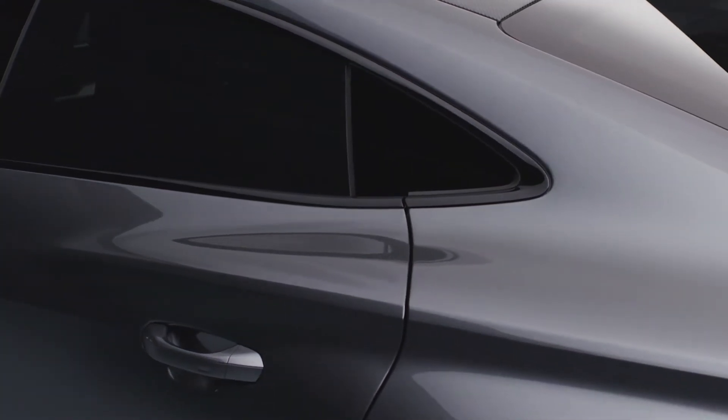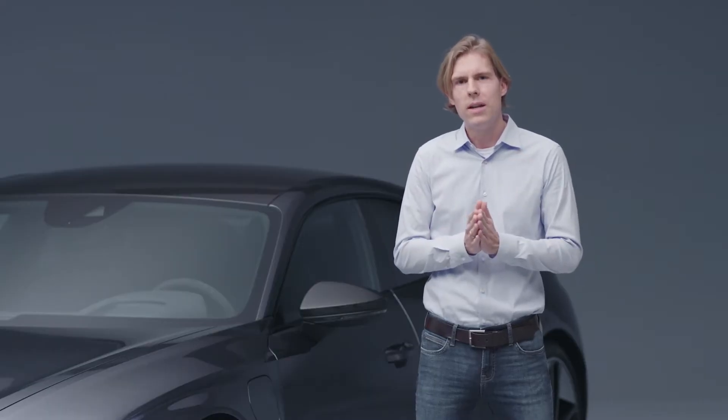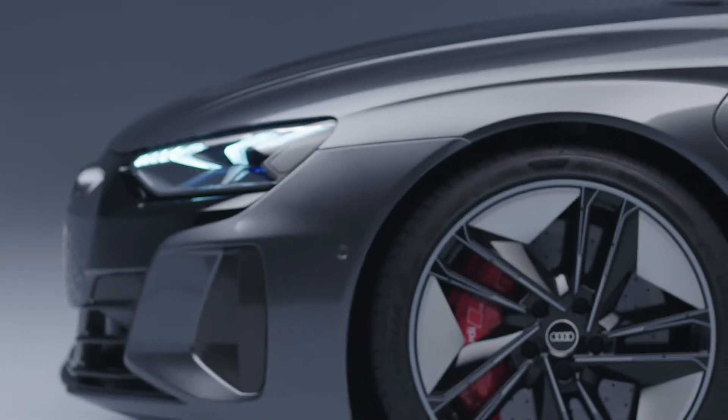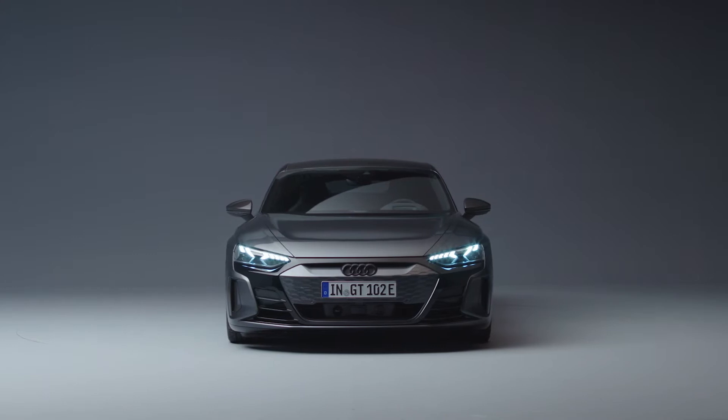You could call the exterior design almost a quattro sculpture. We have no other car in our lineup with such huge muscles on top of all four wheels. From 100 meters away you will clearly see it's an Audi, and at the same time you see it's electric.